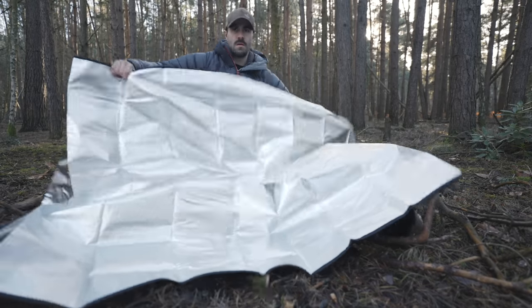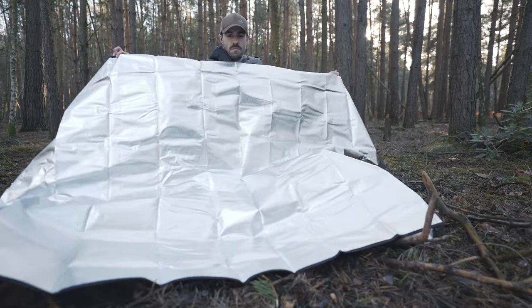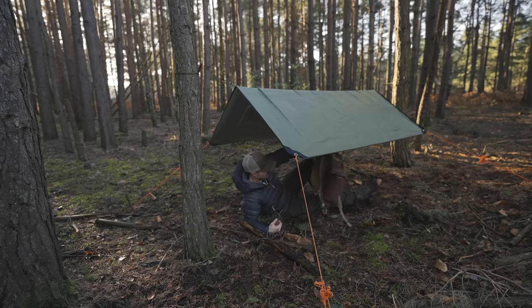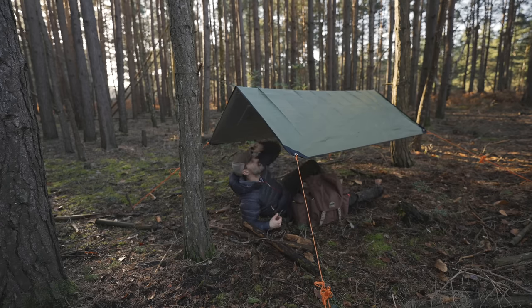These tarps have multiple uses, as the reflective material can also help to direct the heat from a campfire towards you, especially if you have one side pinned down to the forest floor, so that the warmth from the campfire creates thermal radiation, keeping you much warmer.